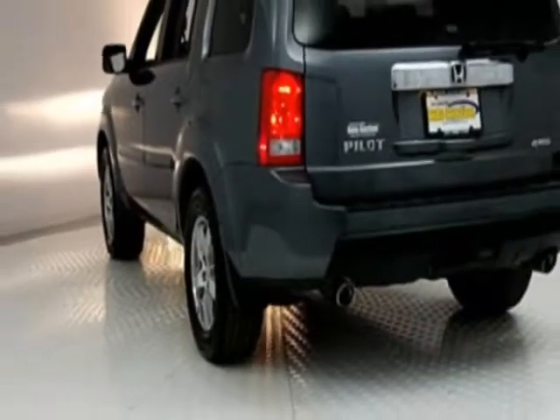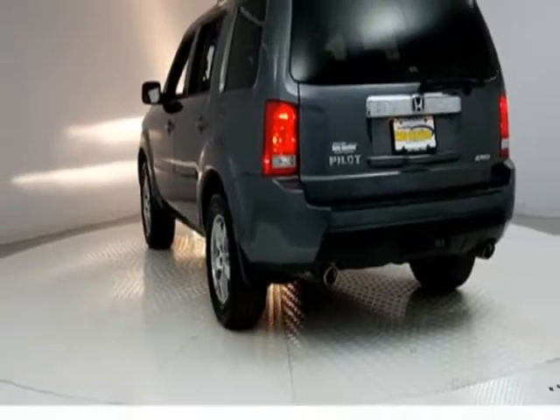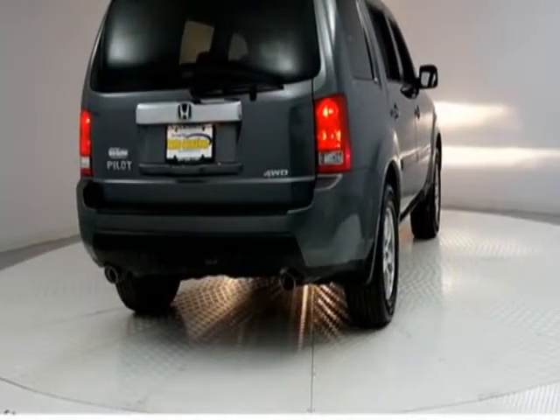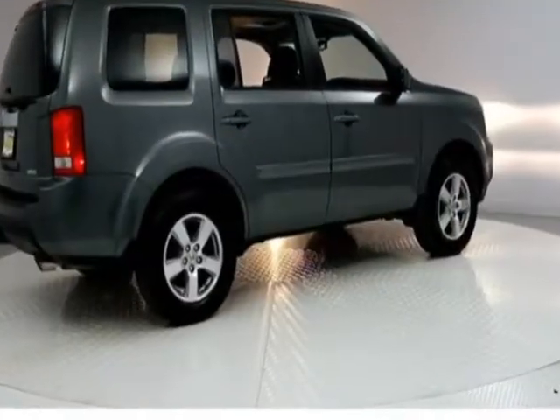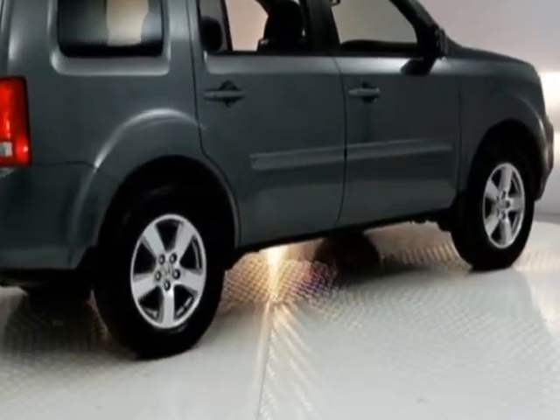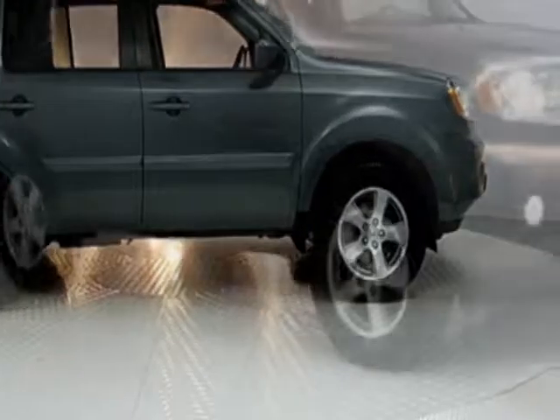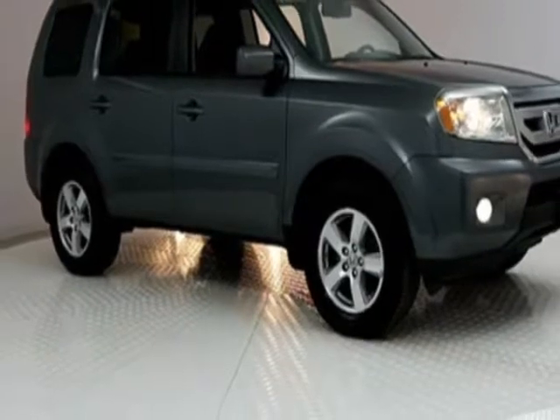For your protection, this vehicle has an extended warranty. This vehicle gets an estimated 16 miles per gallon in the city and an estimated 22 on the highway. This Pilot boasts a 3.5-liter engine and has a 5-speed automatic transmission.